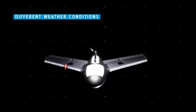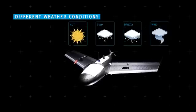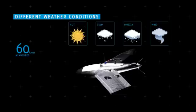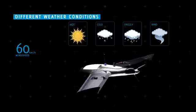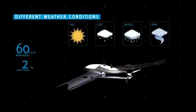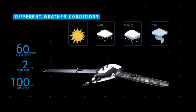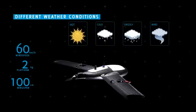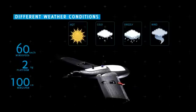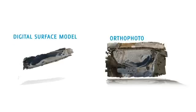Another key factor in the design of the X100 was its employability in different weather conditions. The device operates perfectly in hot, cold, drizzly, and windy conditions, with wind speeds of up to 60 kilometers per hour. The X100 packs amazing technology into a two-kilogram platform with a wingspan of only 100 centimeters, making it easy to carry and use anywhere.